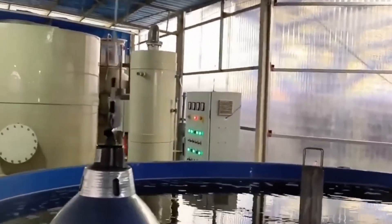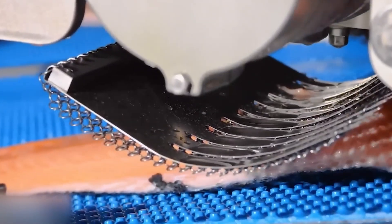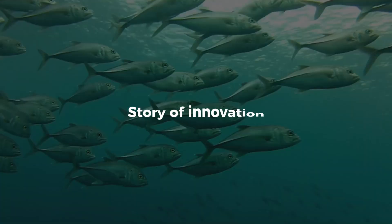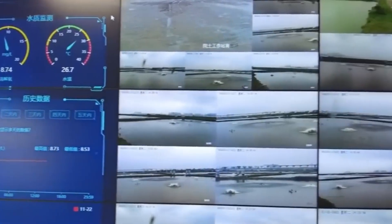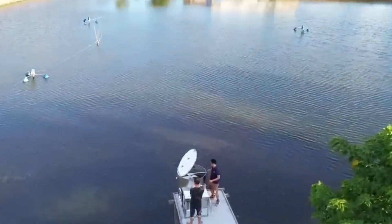From tiny eggs in freshwater tanks to fillets on your dinner plate, the journey of a farmed salmon is long, complex and full of science. But it's also a story of innovation — of using modern technology to meet growing demand while protecting the ocean and its future.